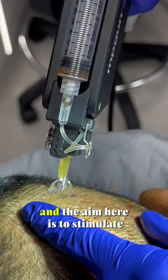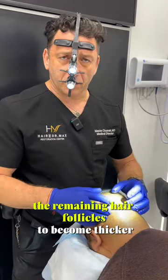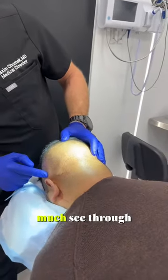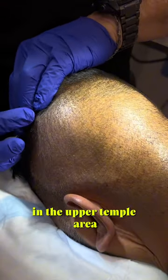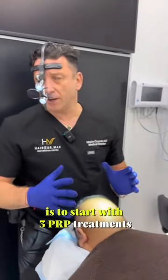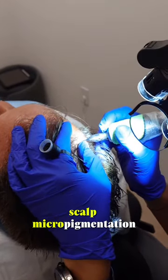The aim here is to stimulate the remaining hair follicles to become thicker and help with some of this thinning. You can see how much see-through there is — you can see the difference in the upper temple area. Our game plan is to start with three PRP treatments and then supplement it with SMP, scalp micropigmentation.